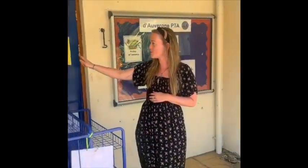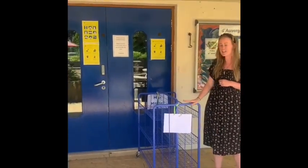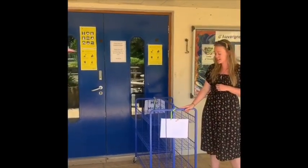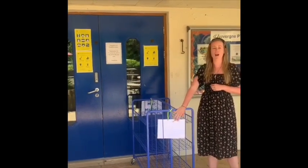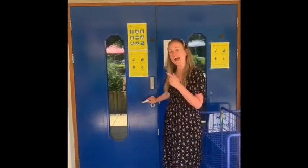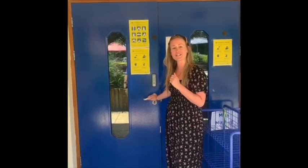Firstly, in the morning when you arrive at school, you'll wait with your grown-ups by these blue double doors. The lunch trolley is just here and you'll put your lunchbox on the trolley with my name on it. At quarter past eight every morning, a teacher will come and open the door and that means you can come inside to your classroom.